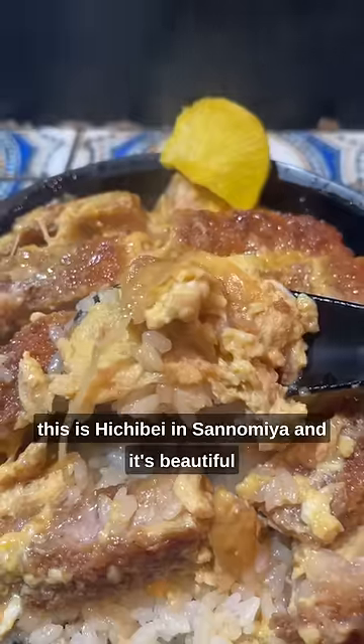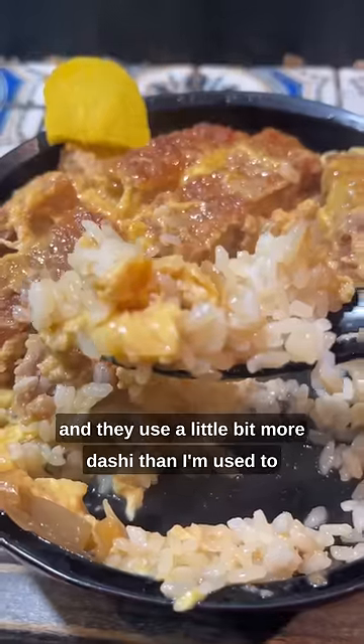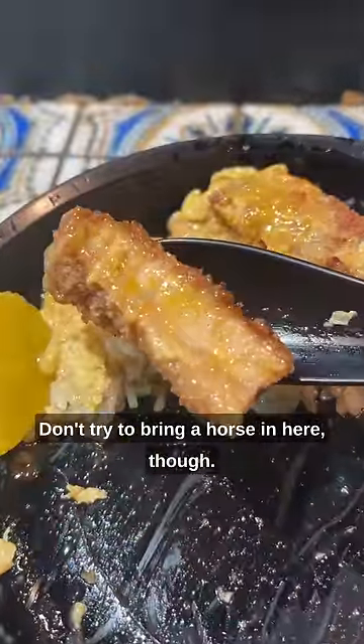I probably should have said this at the beginning, but this is Ichibei in Salamiya and it's beautiful and it's perfect. The pork was the perfect thickness and they use a little bit more dashi than I'm used to in my katsudon — it's almost soupy, but in a really, really good way. Don't try to bring a horse in here though.